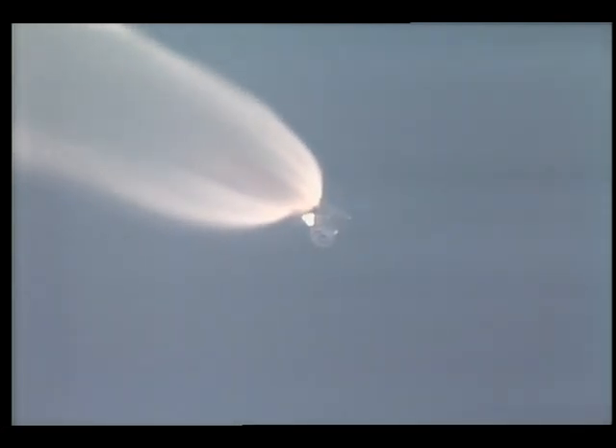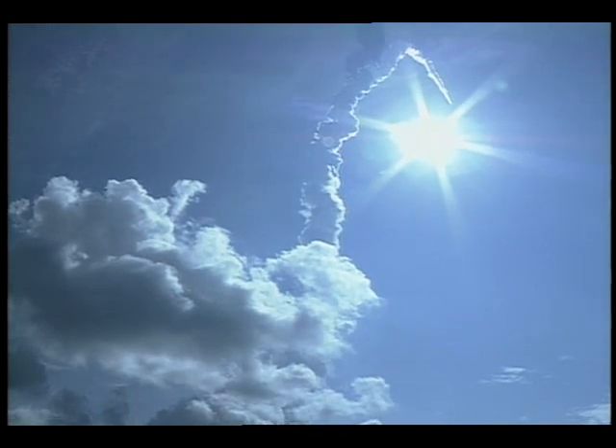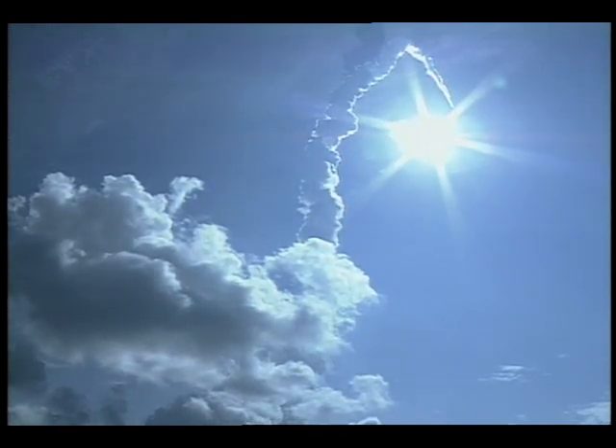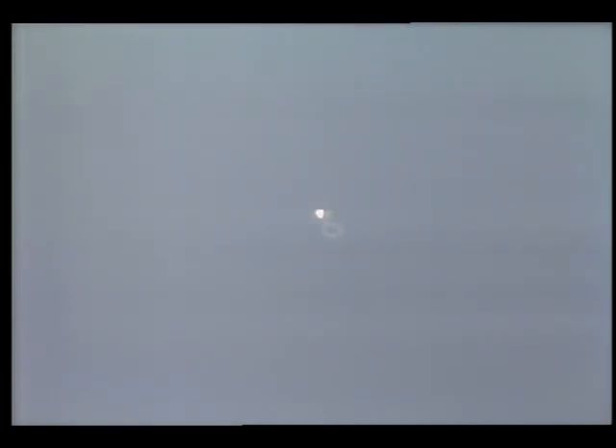20 seconds left in first stage performance of the solid rocket boosters. Discovery approaching the 155,000-foot mark in altitude, some 26 miles downrange. Booster officer confirms solid rocket booster separation. Discovery, Houston — performance nominal. Copy nominal performance. I hear a door opening, Houston.